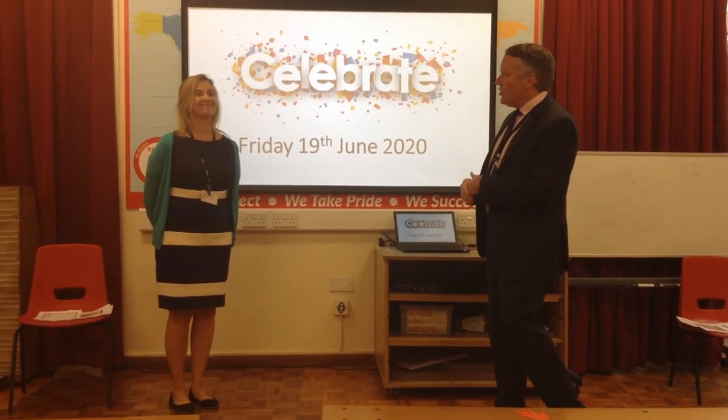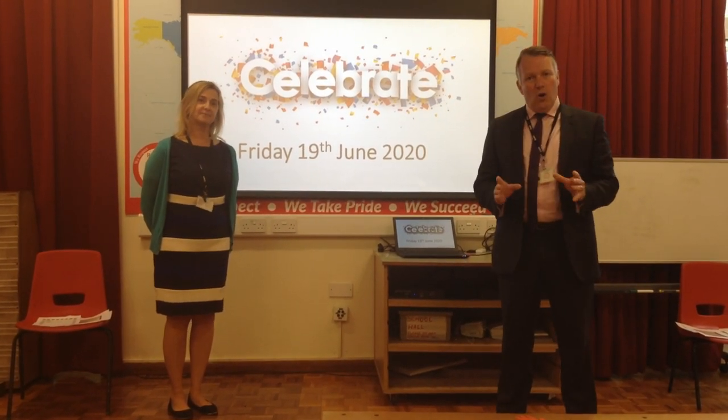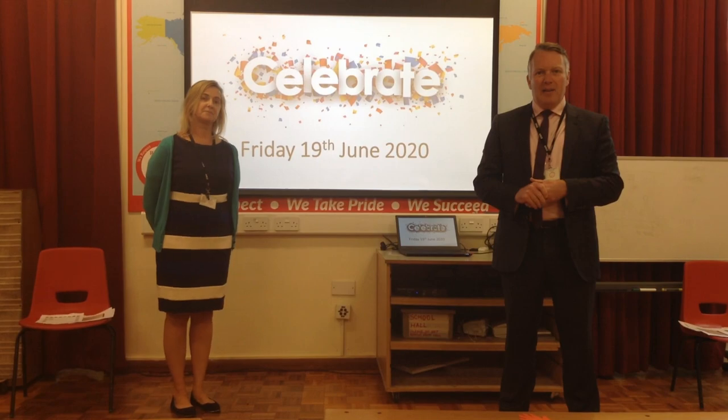Mrs Riley and I are going to go through some of that wonderful work you've been doing at home that's been sent in to your teacher, or those children that are in school. Each week we're going to pick some bits out and celebrate those.